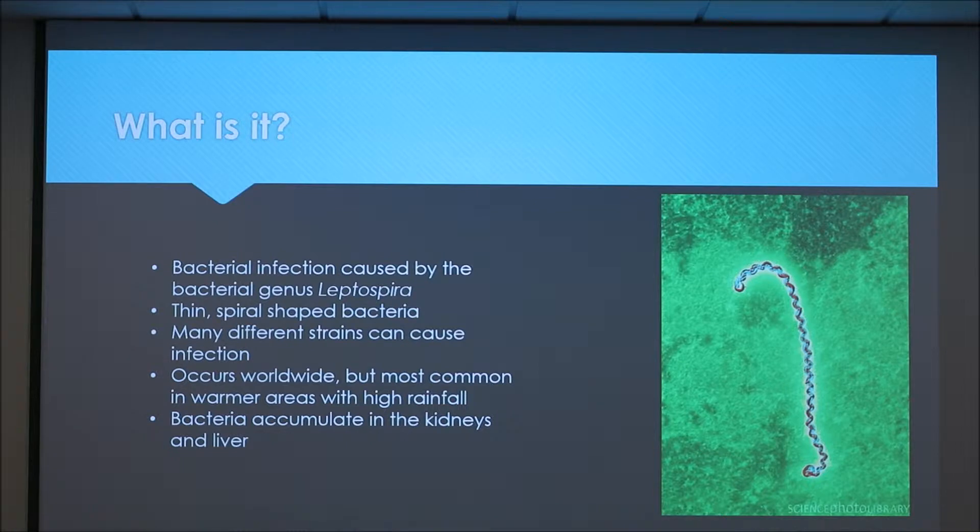It occurs all over the world but it's more common in areas with high rainfall, and it has actually been seen to increase in incidence after hurricanes or floods. It most commonly accumulates in the kidneys and in the liver.